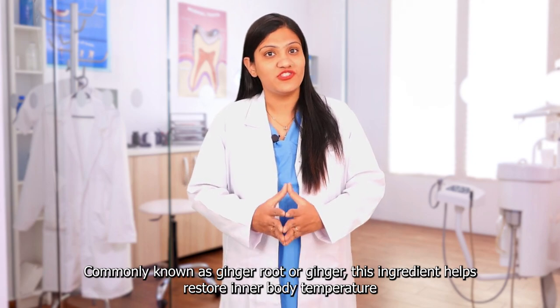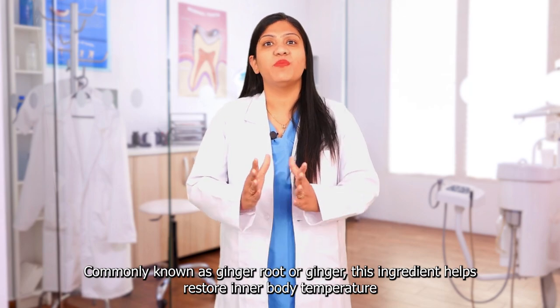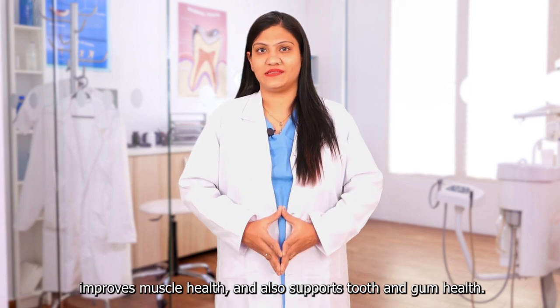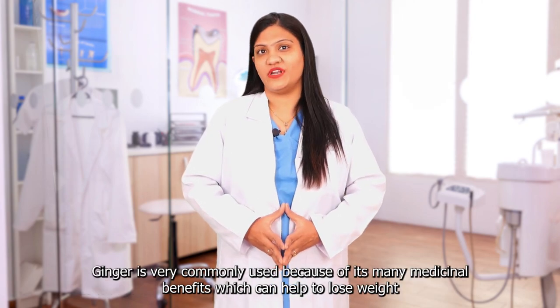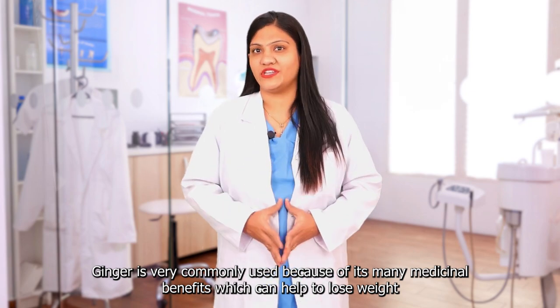Ginger Rhizome, commonly known as Ginger Root or Ginger, is an ingredient that helps restore inner body temperature, improves muscle health, and also supports tooth and gum health. Ginger is very commonly used because of its many medicinal benefits which can help to lose weight.